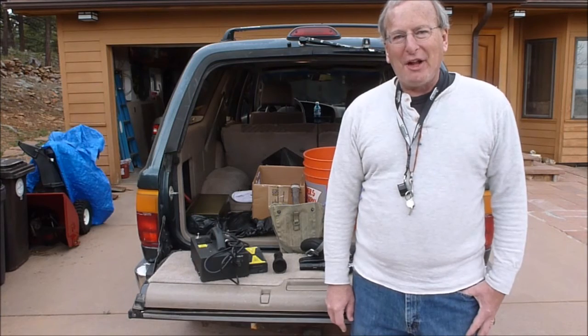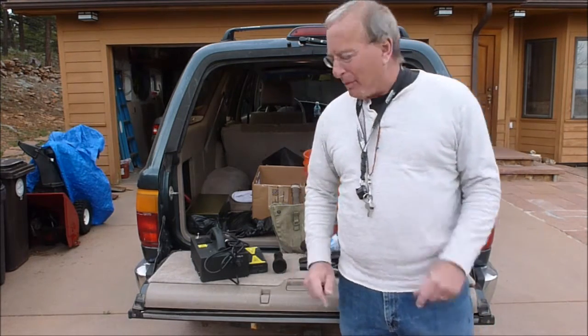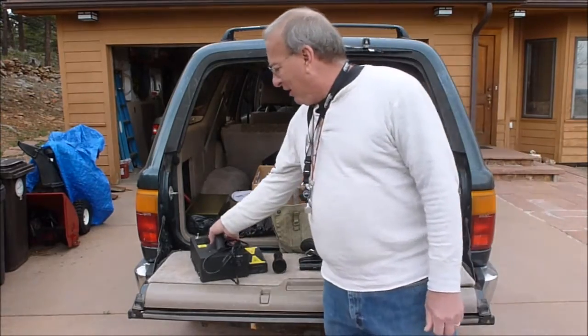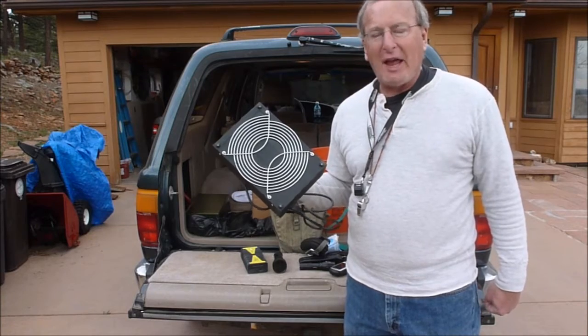I'm going to give you a little tour this evening. A couple of things you need to know to get prepared for it. Obviously, the first thing you need is a good, portable, sturdy ultraviolet lamp.